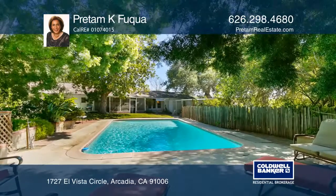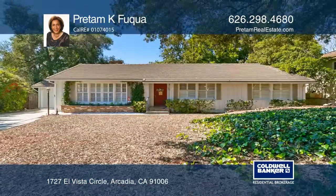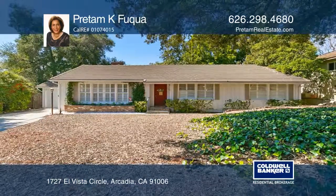This tremendous opportunity opens the door to award-winning Highland Oaks schools. Learn how to make this home yours with a call to Predom K. Fuqua.